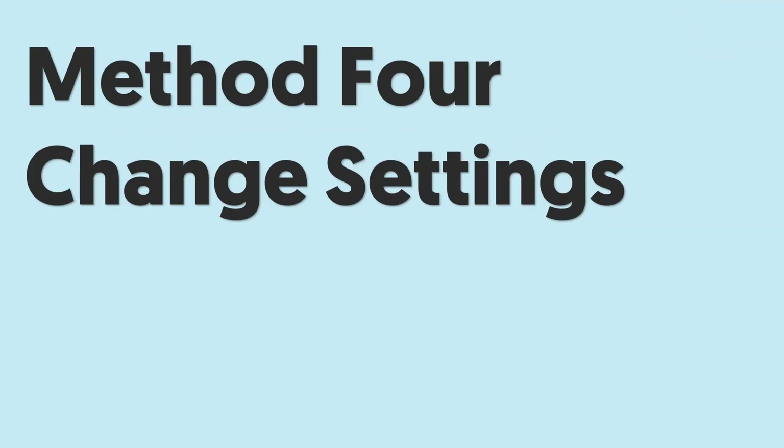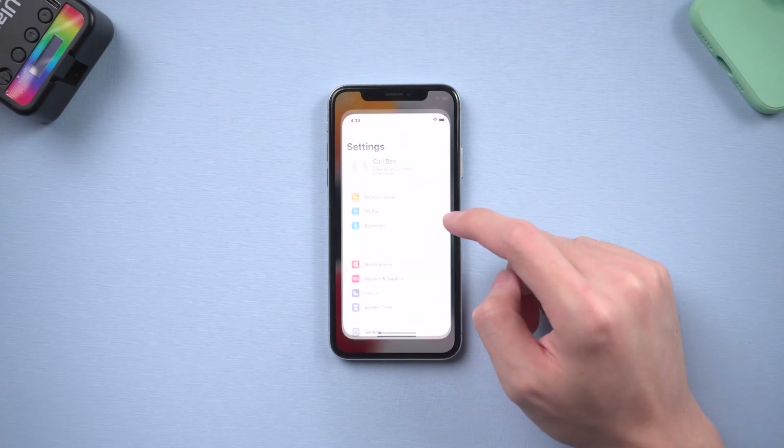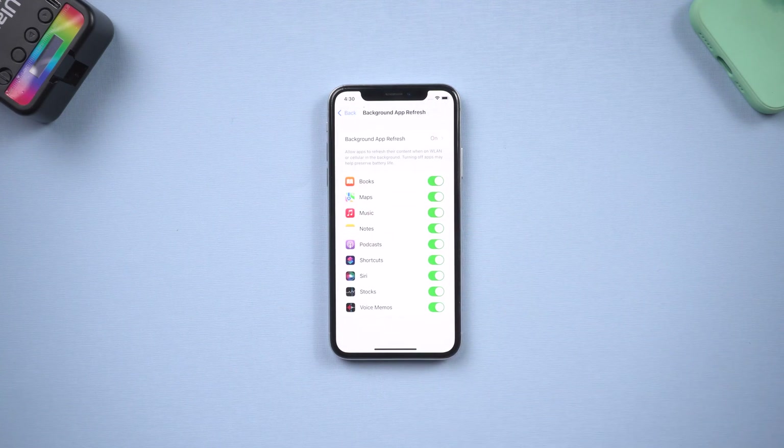Method 4: Do some settings changes. Some iPhone settings will cause your iPhone to slow down, so let's turn them off. Background App Refresh is a significant one. Go to the Settings page, scroll down and tap General, then tap Background App Refresh. This function allows apps to download new content in the background when you're not using your iPhone.